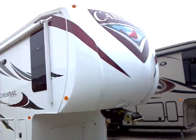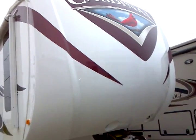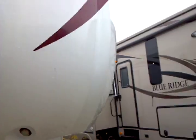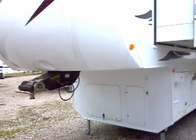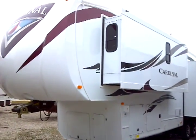You can see the very nifty new color scheme for the 2012 Cardinal. Here we have the front fiberglass cap, docking lights, and Trail Air suspension on the unit with the upgraded pin box.